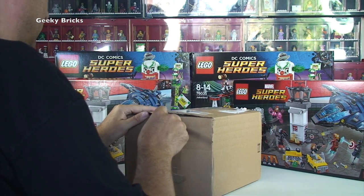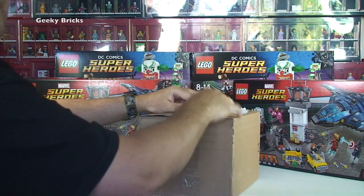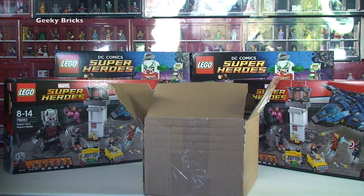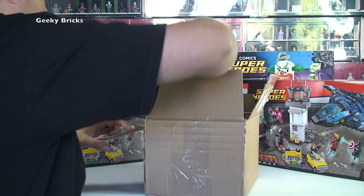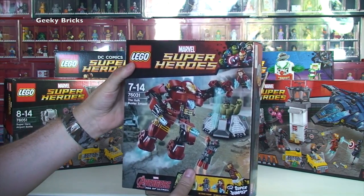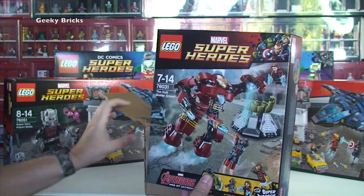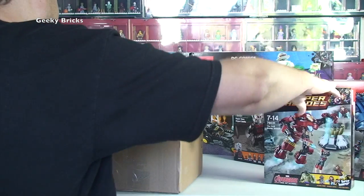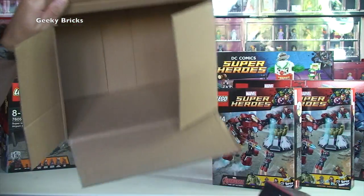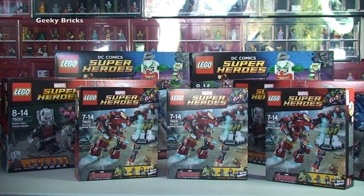Let's reach across and get the next box onto the table. This couldn't possibly be superheroes as well? Oh my god, you are not going to believe this — we have got Marvel Superheroes: 76031 The Hulk Buster Smash! How many do you think we're going to have? We have one, two, three — three in one box! Three of the Hulk Buster Smash set.